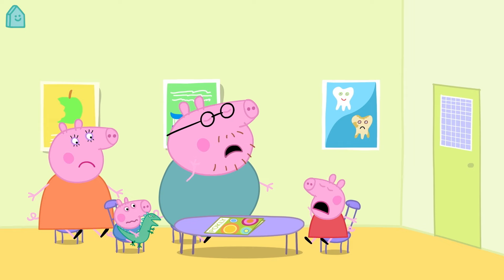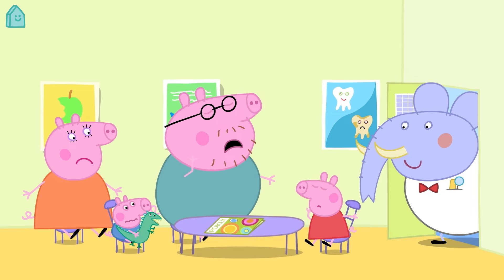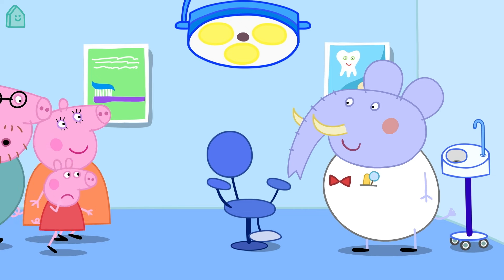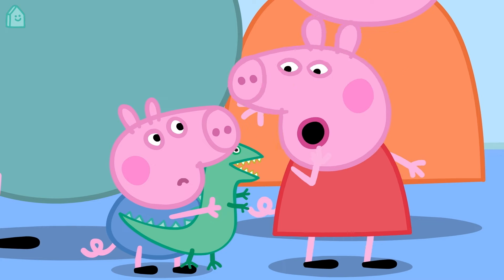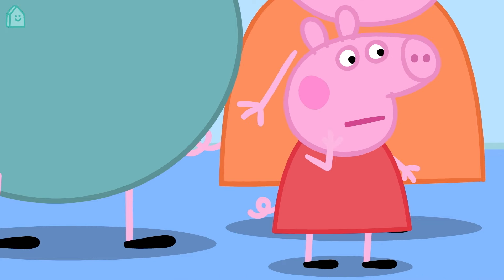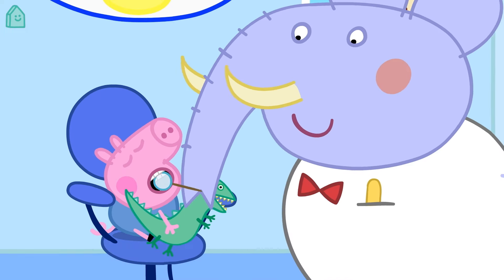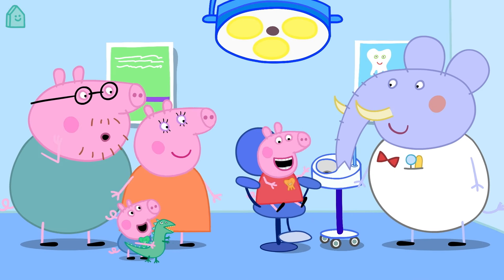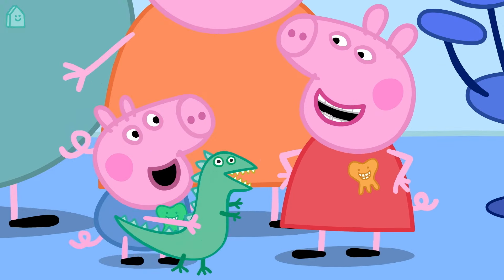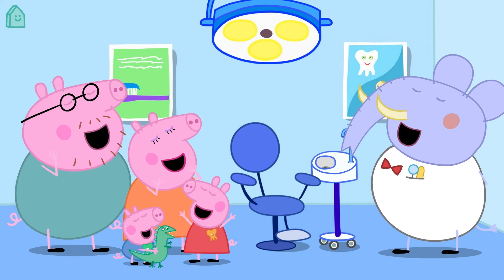Peppa and her family are visiting the dentist. Hello, Dr Elephant. A dentist is a type of doctor who helps us look after our teeth. Open wide. Well done, George. Thank you, Dr Elephant. It's good to see your dentist regularly to make sure your teeth stay healthy.